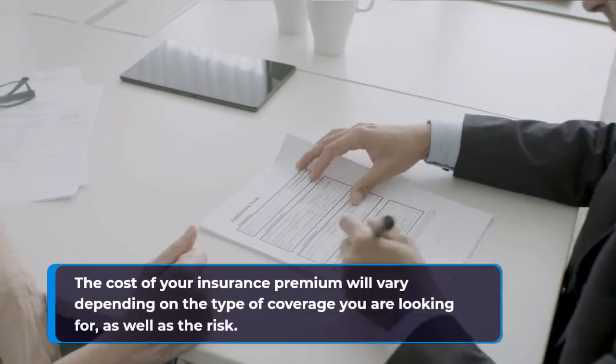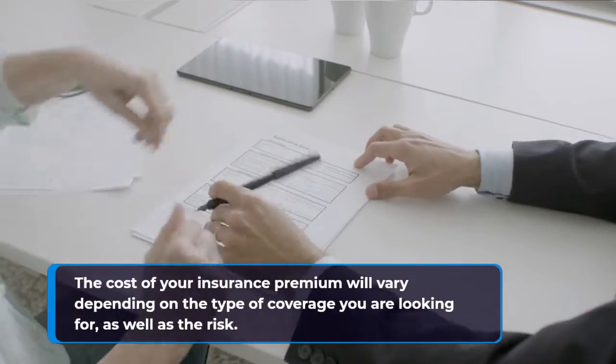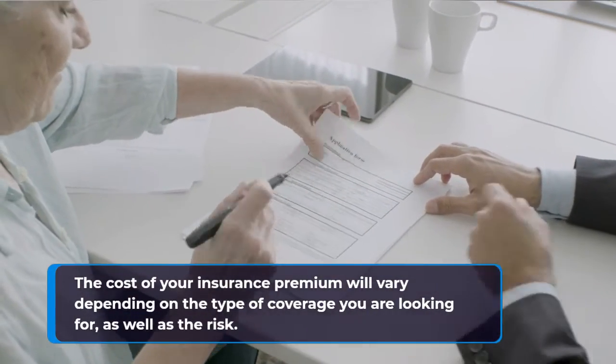The cost of your insurance premium will vary depending on the type of coverage you are looking for, as well as the risk.